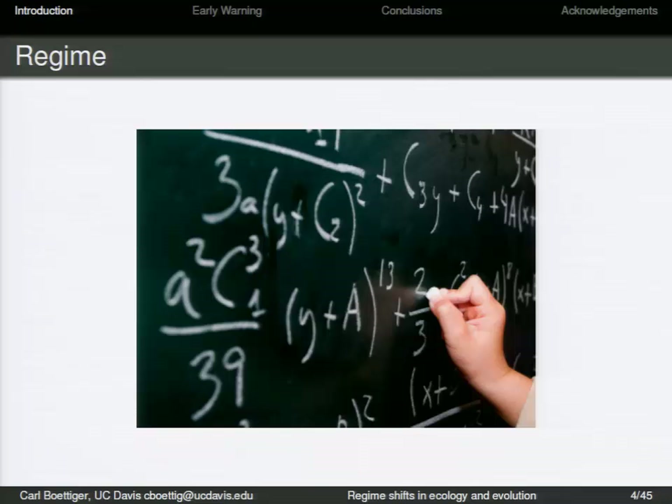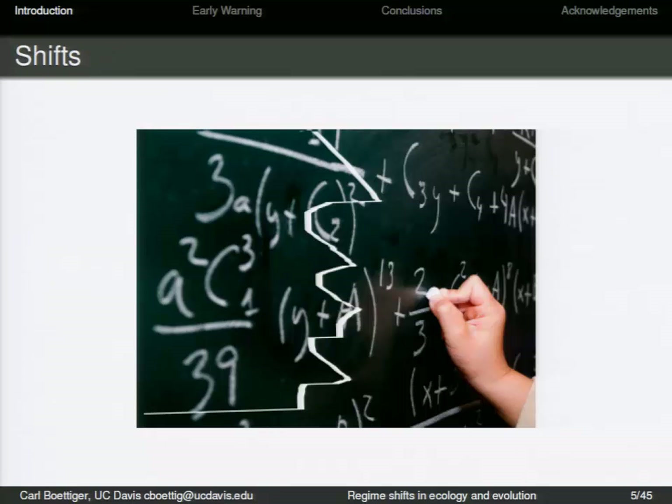In a regime, we have a model, we have a process that behaves the way we expect it to. The shift is when that breaks, when the process no longer follows the rules that we expect. The parameters move, we end up with a different model.